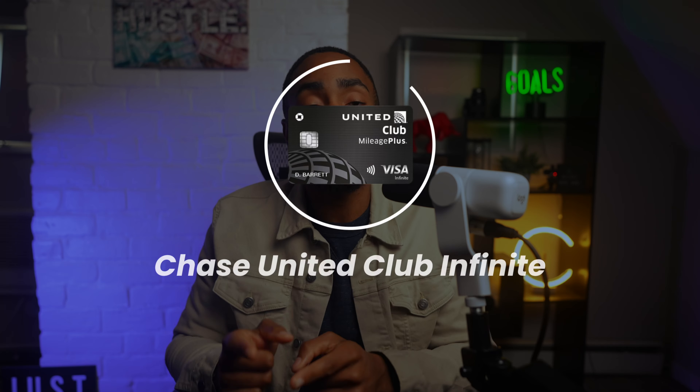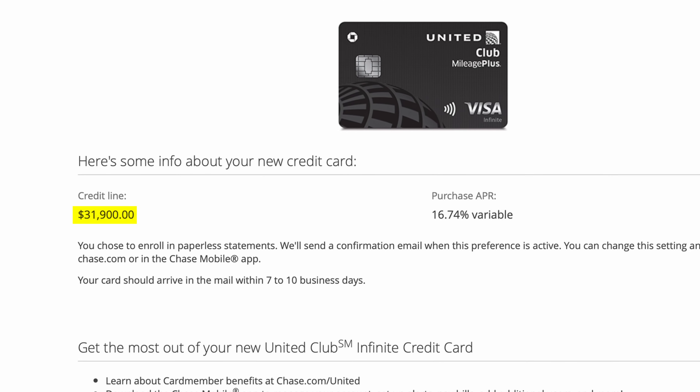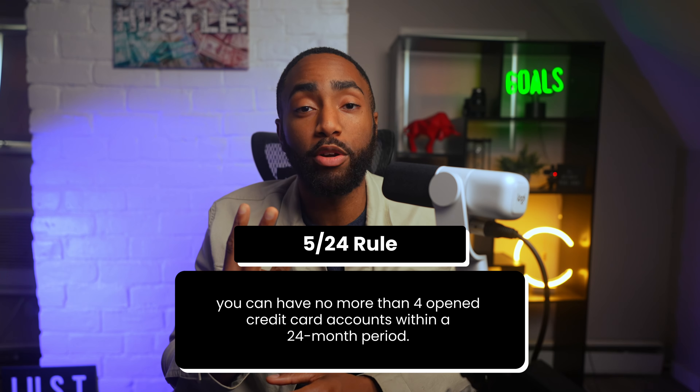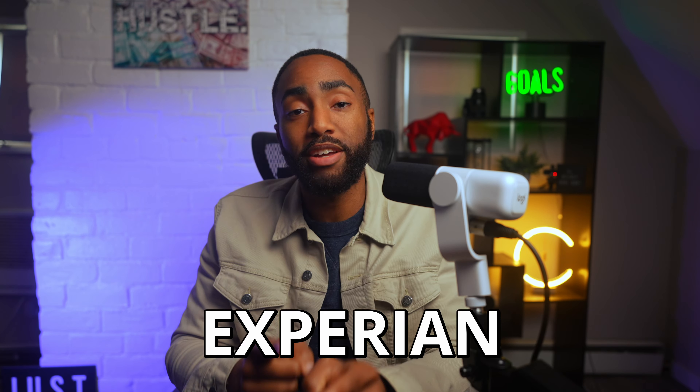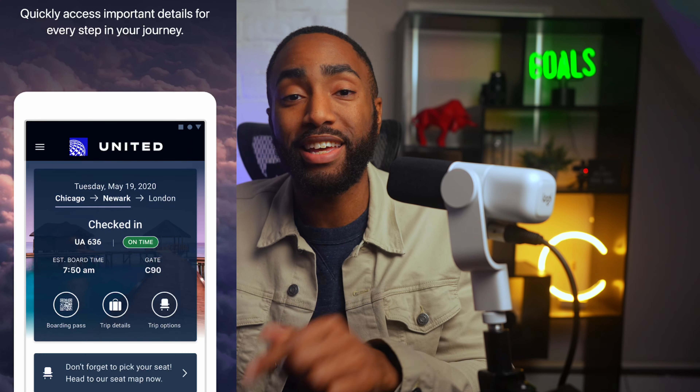Next up is the Chase United Club Infinite Card. You can easily start with a limit of $20,000 to even $30,000 in some cases. To get approved, you'll need to be below Chase's 5/24 rule — meaning no more than four open credit card accounts within a 24-month period. Chase will pull your Experian FICO score. As a pro tip, you can actually get pre-approved from within the United app, which should add an extra layer of confidence before you apply.